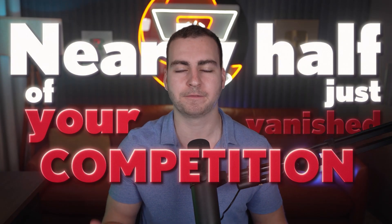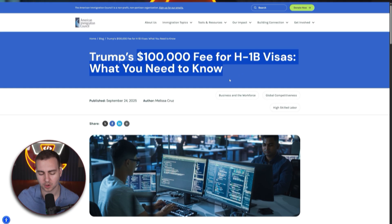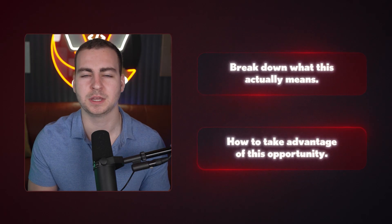If you're a developer authorized to work in the United States, you just got extremely lucky because overnight nearly half of your competition just vanished. I'm referencing the $100,000 fee for H1B visas that was added about one month ago. I want to break down what this actually means, because a lot of people are getting this wrong, and then talk about how you can take advantage of this opportunity — because I think it's going to be pretty short-lived.